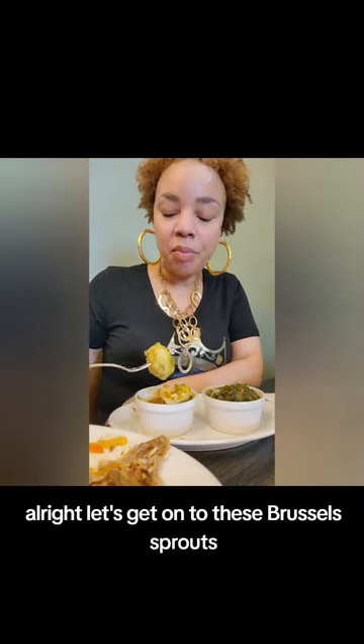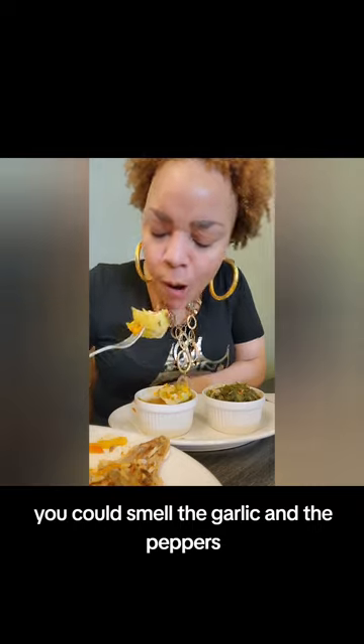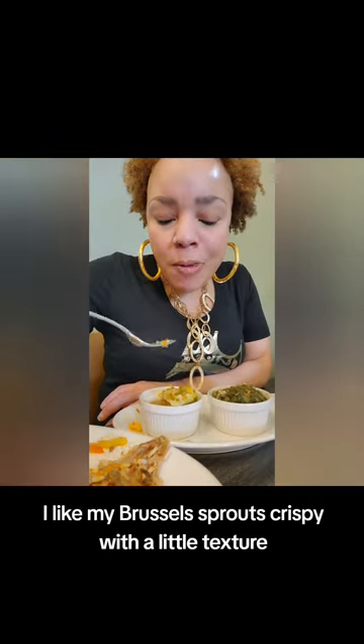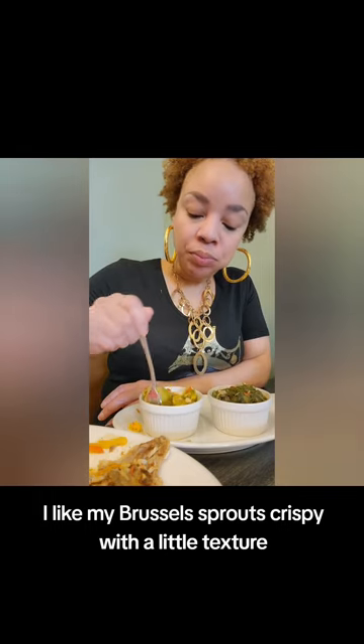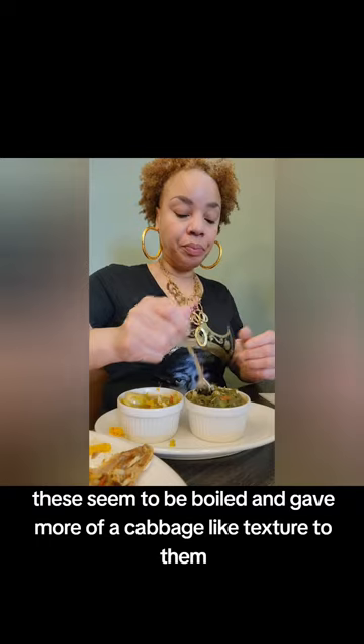Let's get on to these Brussels sprouts. When they came to the table, you could smell the garlic and the peppers — it was very fragrant. I like my Brussels sprouts crispy with a little texture, but these seem to be boiled and gave more of a cabbage-like texture to them.